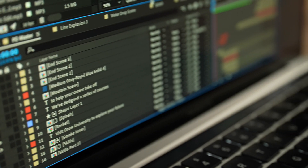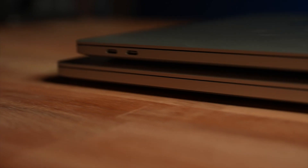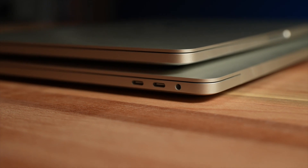Hey guys, welcome to Spark Point. Today I'm going to be doing a real-world performance review of Adobe After Effects on the M1 MacBook Pro, and then I'll be comparing it to my much beefier i9 16-inch MacBook Pro.